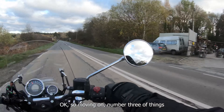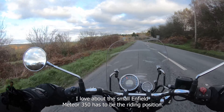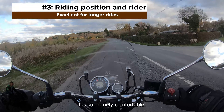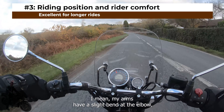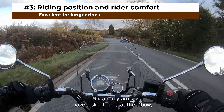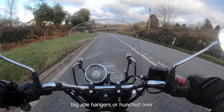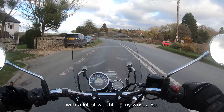Number three on things I love about this Royal Enfield Meteor 350 has to be the riding position. It's supremely comfortable. My arms have a slight bend at the elbow — they're not too stretched. I'm not on big ape hangers or hunched over with a lot of weight on my wrists.